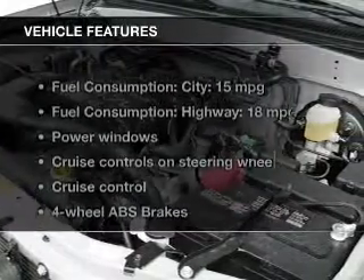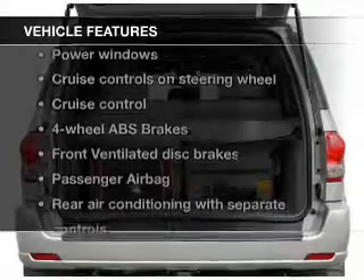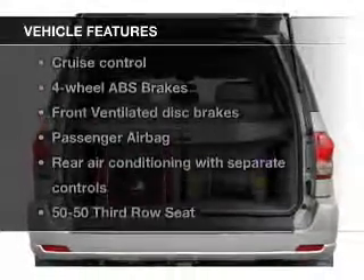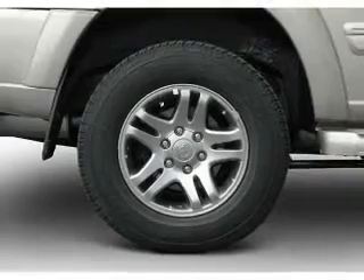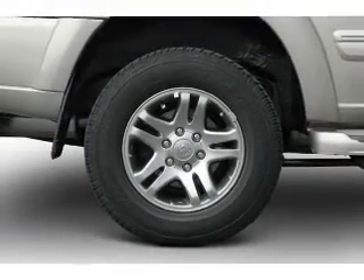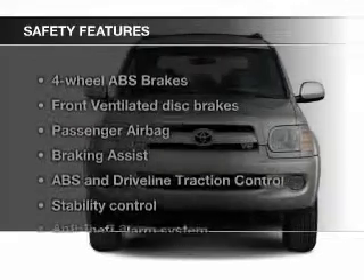The features include dual temperature control, automatic climate control, an adjustable tilt steering wheel, an alarm system, cruise control, split rear seats, privacy glass, air conditioning, power windows, and power steering. Safety was made a priority with these features.